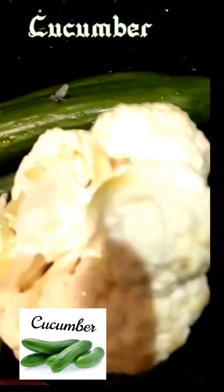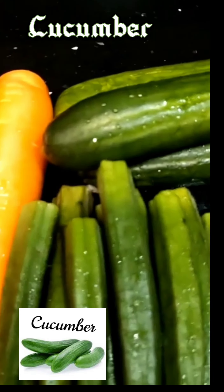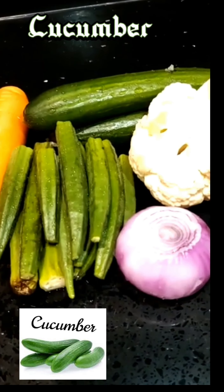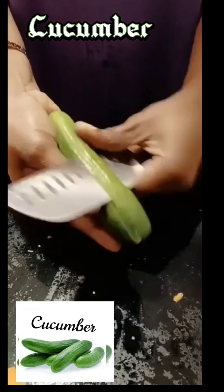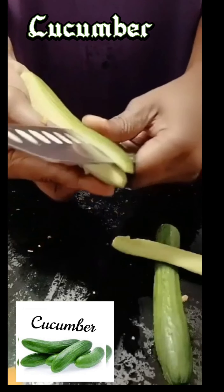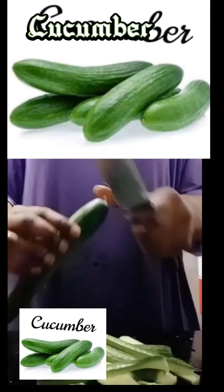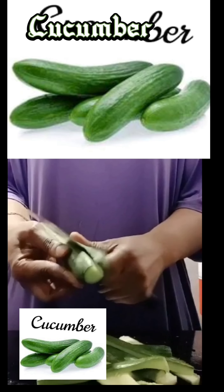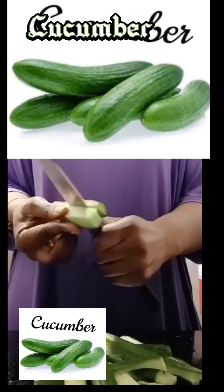Cucumbers are low in calories but high in nutrients — high in many important vitamins and minerals. They contain antioxidants, promote hydration, aid in weight loss, may lower blood sugar, and could promote regularity. They also detoxify your body, keep your brain healthy, relieve constipation, lower the risk of cancer, and keep your kidneys healthy.